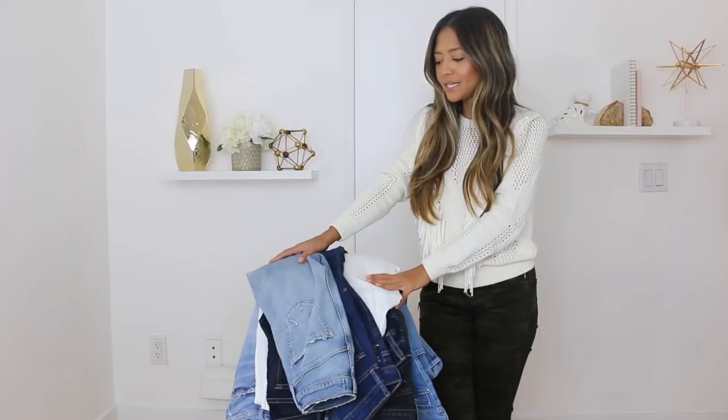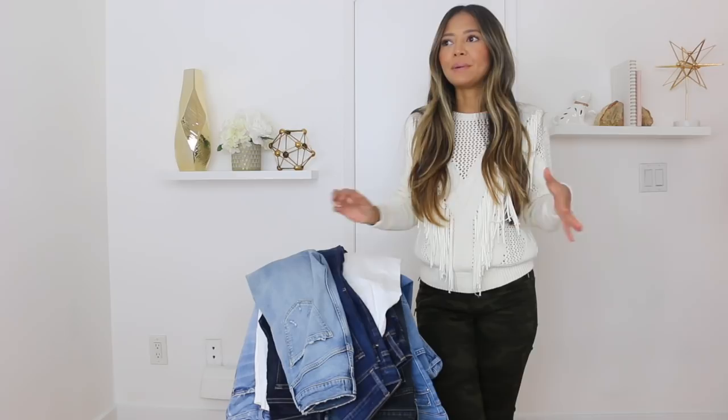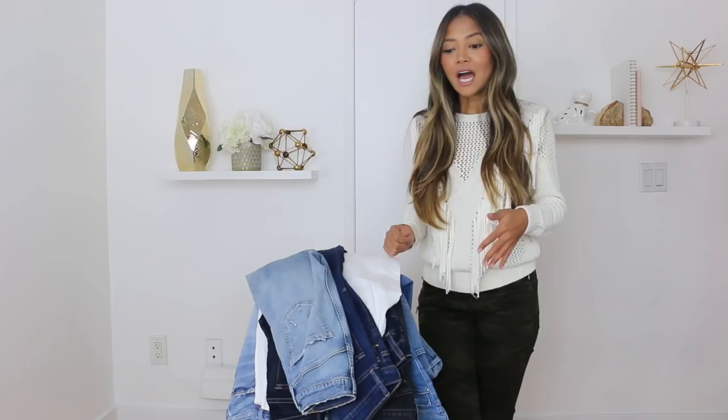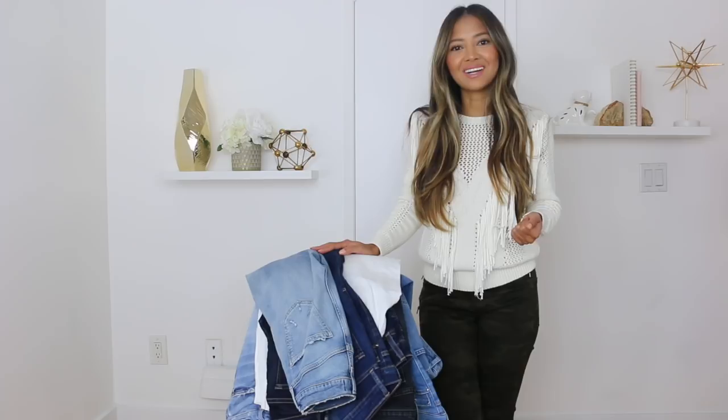Hey guys, so today is going to be all about my denim collection. I have a full pile of jeans right here. If you don't know by now, I am obsessed with jeans — just bottoms in general. I don't know what it is about pants and jeans and denim, but I'm always feeling like I need another pair. I've pretty much tried on everything and I now feel like I've figured out what works best for me and what the best jeans out there are.